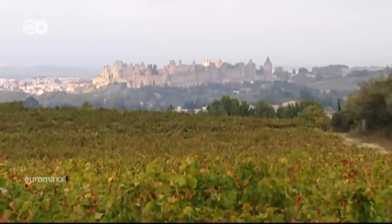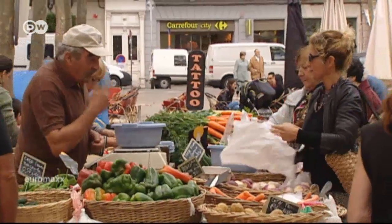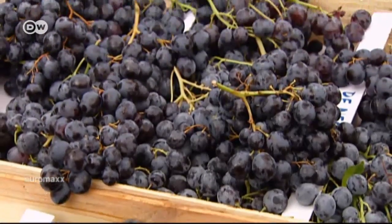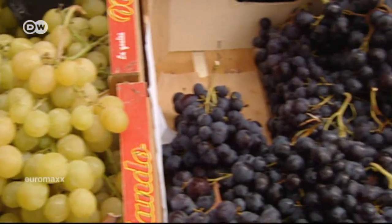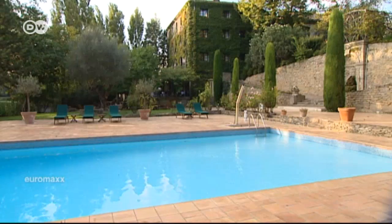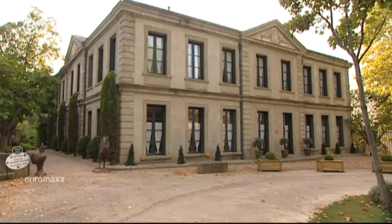Vineyards dominate the landscape around Carcassonne in southern France. The Languedoc-Roussillon region is the largest wine-growing area in the country, and different varieties of grape are able to flourish in the soil here. At Domaine d'Aurillac, near Carcassonne, you can sample top-quality wines and food. The former vineyard estate is now a luxury hotel and has been a family business for generations.